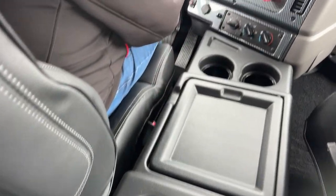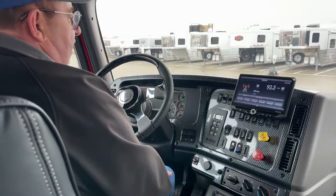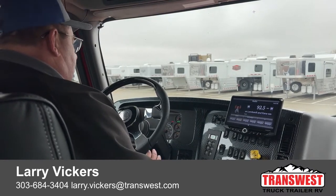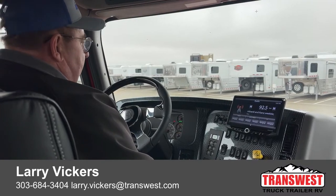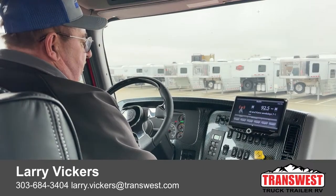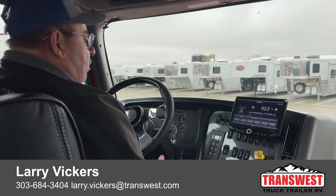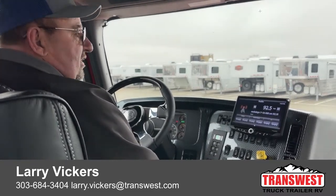So as we review, we took a look at a 2023 Freightliner M2-106 with the Summit Hauler conversion. We also took a closer look at the Hensley hitch and described it in more depth. And finally we talked about the advantages of a Freightliner over a pickup. If you have any questions, please feel free to call me at 303-684-3404, email me at Larry.Vickers@TransWest.com, or for more information simply click on the link below. Thanks for tuning in today.